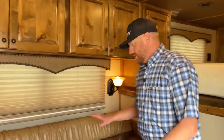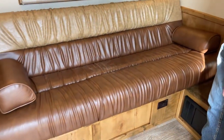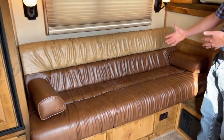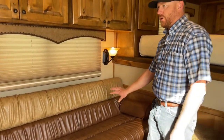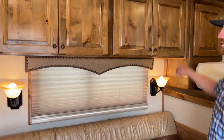As you come in here, we really like this layout — it's very popular. What you have is your sofa sleeper on this driver's side door here, so this will fold down into a bed. Our water is actually stored underneath there. You've got some cabinets up above for storage.